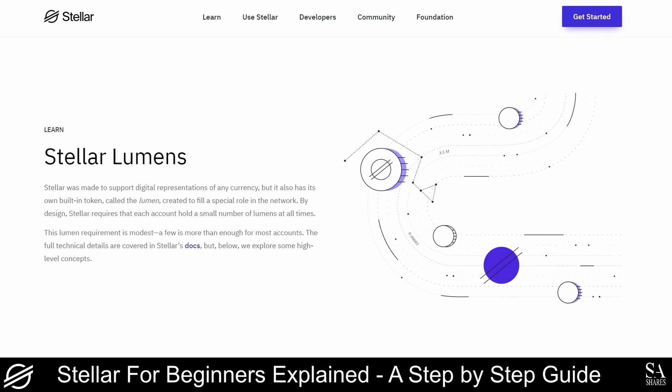The Lumen is the native digital currency of the Stellar network, and is required in small amounts for initializing accounts and making transactions. Lumens cannot be mined and are not awarded by the platform. Initially, 100 billion Lumen coins were created, but as it stands, no more coins will be created, as there are approximately 20 billion Lumens circulating the markets.